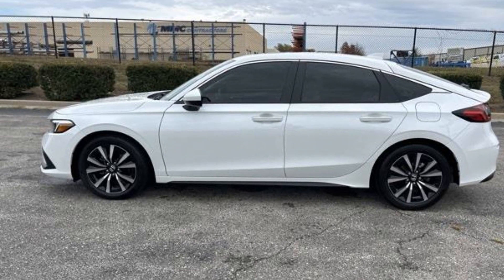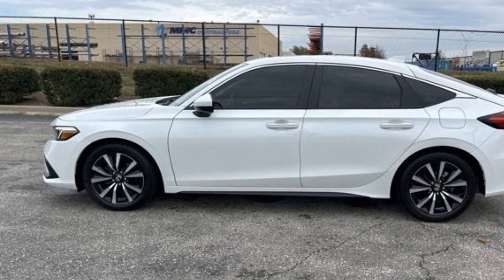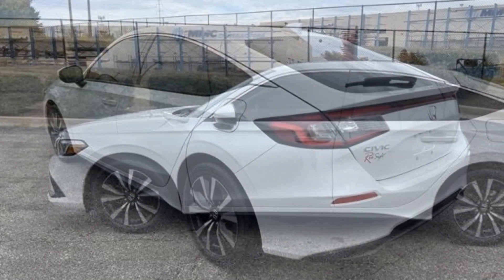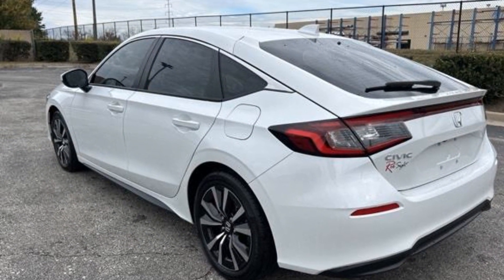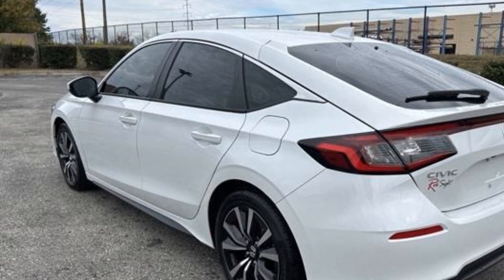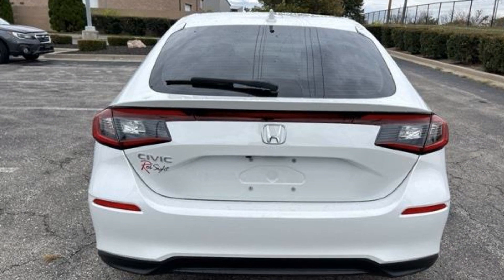2023 Honda Civic Hatchback with less than 3,000 miles on the odometer. This sedan combines safety and comfort with style and performance. Experience the difference with these exceptional built-in comfort and convenience features.